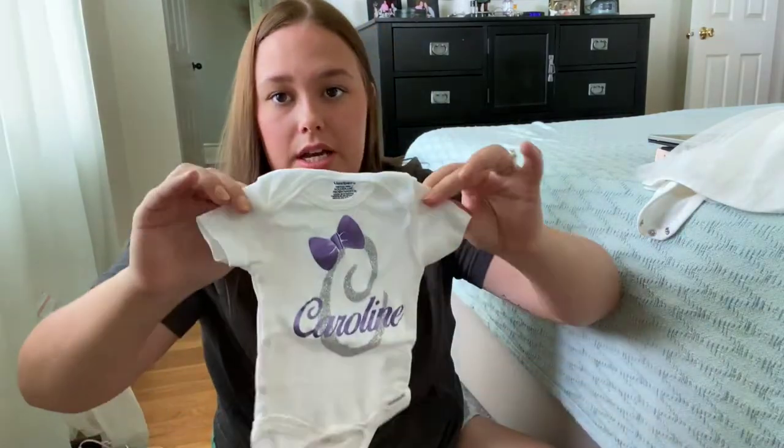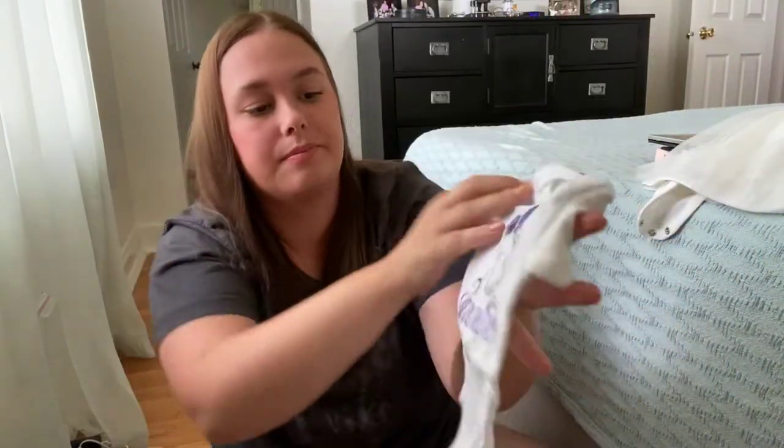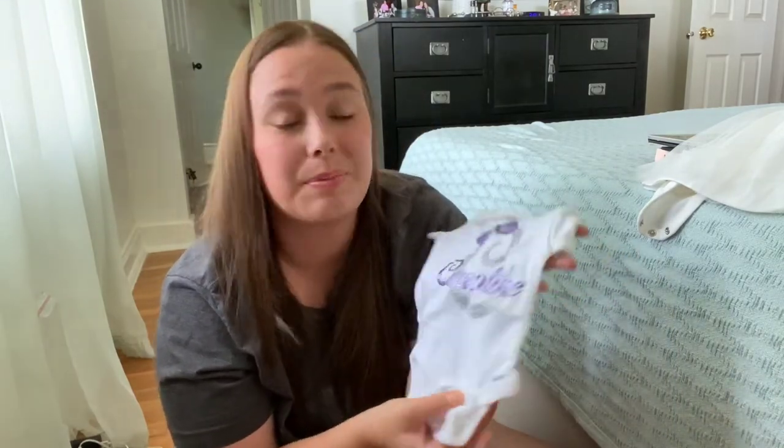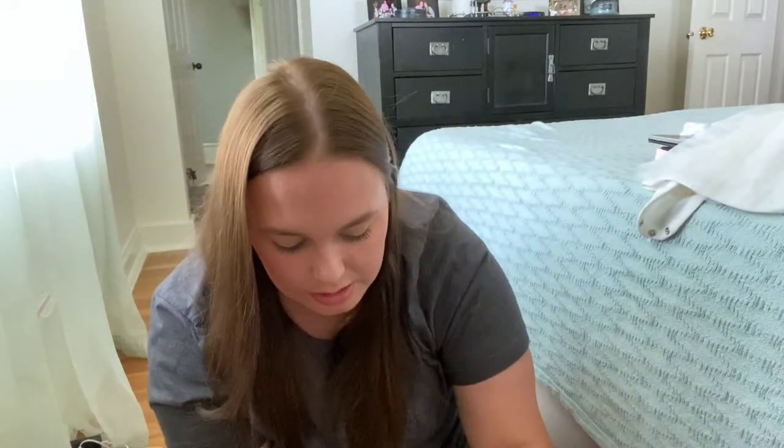We have this little onesie with her name on it — it says Caroline. That's kind of another thing we thought we'd keep because if we have another baby, they obviously won't have the same name. So this is something specific to her, and hopefully it'll be something she'll treasure as she gets older. I love personalized things — those are always the best.